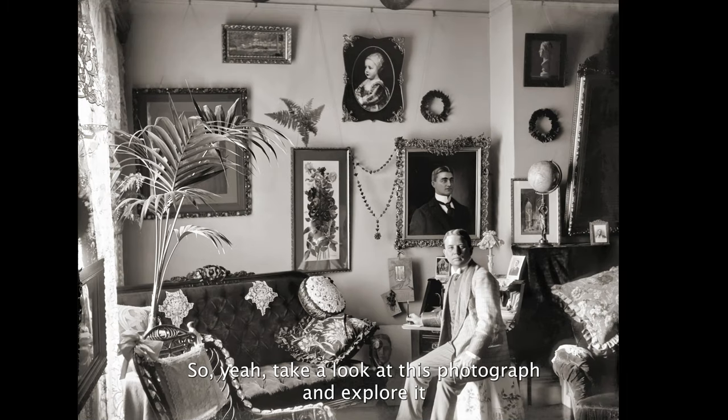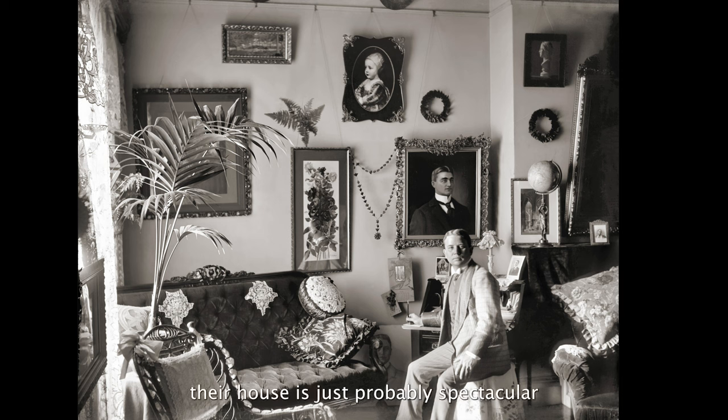Take a look at this photograph and explore it — I hope you enjoy it as much as I do. This is obviously an affluent family and their house is just probably spectacular. This is just one room; this is the living room.